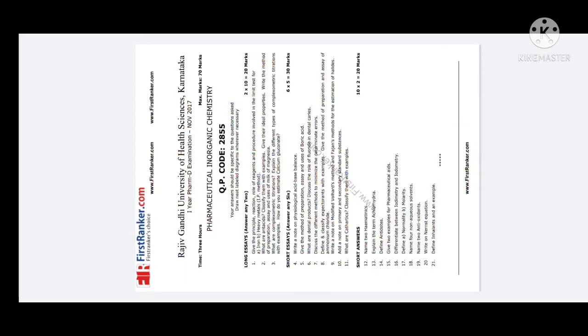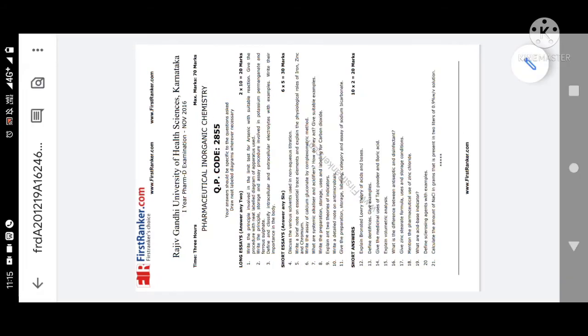Moving to the 2016 question paper — for 10 marks they ask a neat labeled diagram with procedure for the arsenic limit test. If asked for 10 marks, write the reactions, procedure, and chemicals used. Draw the neat labeled apparatus of the arsenic limit test — the arsenic bottle — and write the reactions.